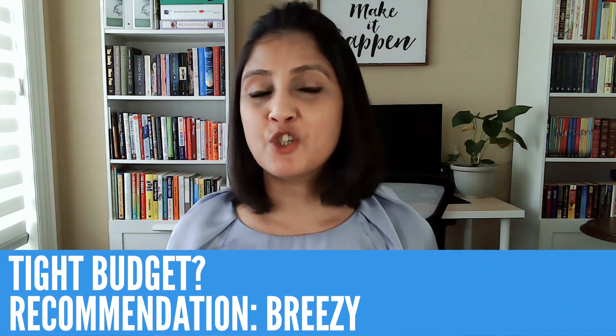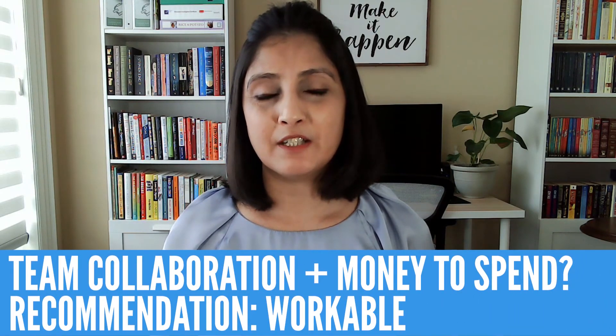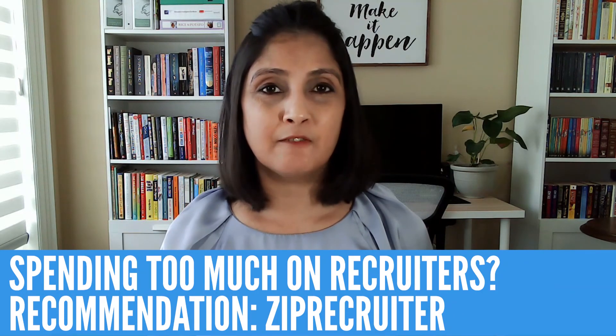Now for my final recommendations from all the ATSs I've shown you: if you're on a tight budget, go with Breezy — you just can't beat the features they offer for zero dollars. If you have some money to spend and want to take your recruitment to the next level, or if you frequently recruit with a number of team members, I strongly suggest Workable — the features, integrations, and collaboration opportunities make it worth the money. Finally, if you're spending a lot of money on recruiters or recruitment agencies, I strongly suggest you take ZipRecruiter out for a trial — you might just save a few thousand dollars.